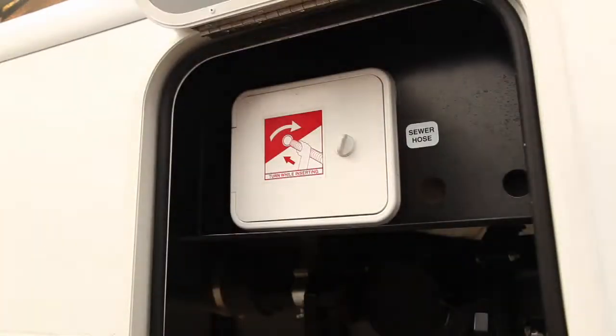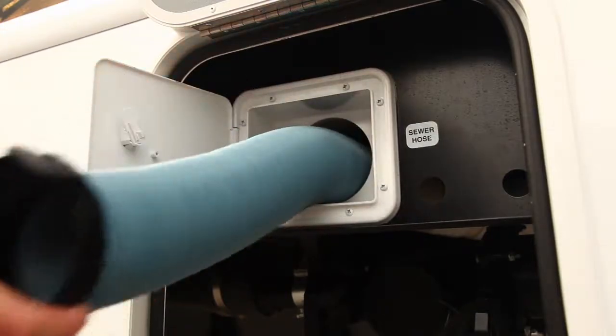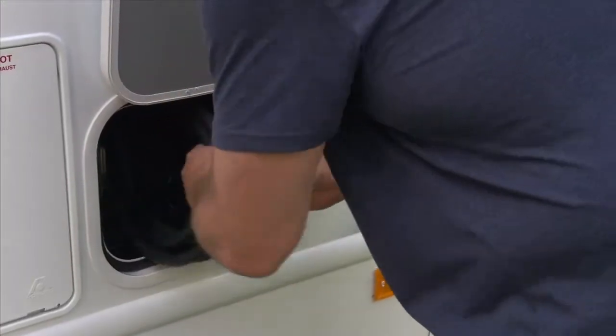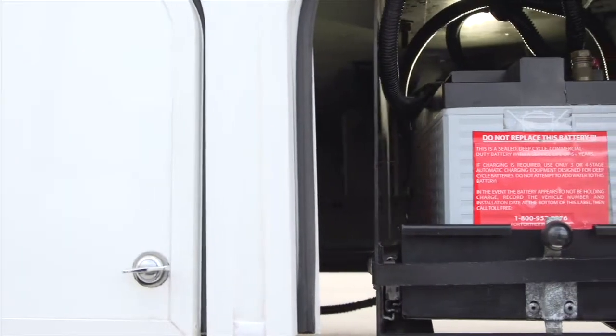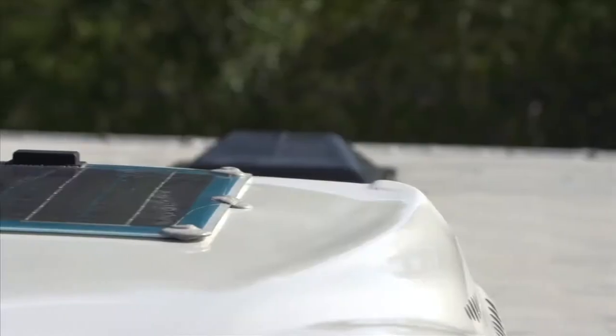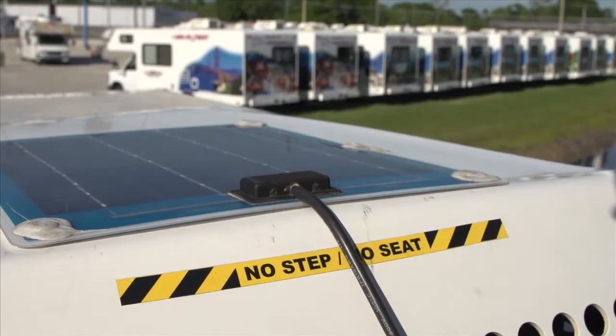Extra large sewer hose and power cord compartment doors mean much easier access and no chance of scraped knuckles. The vehicle's coach battery is equipped with the latest glass mat technology and is kept fully charged by eco-friendly rooftop solar panels during daylight hours.